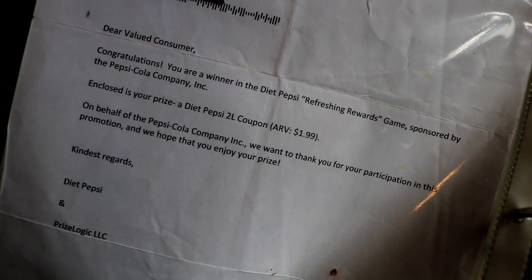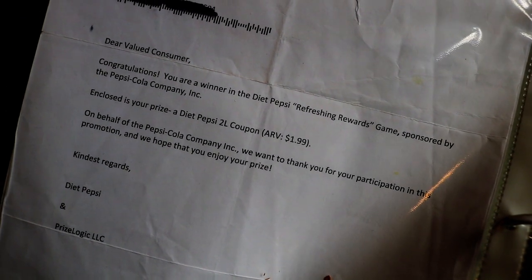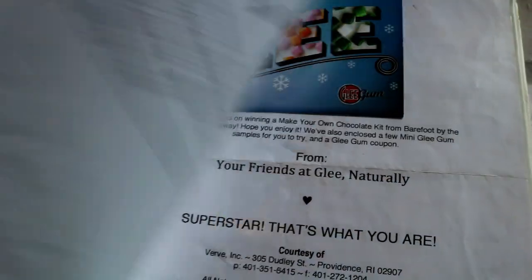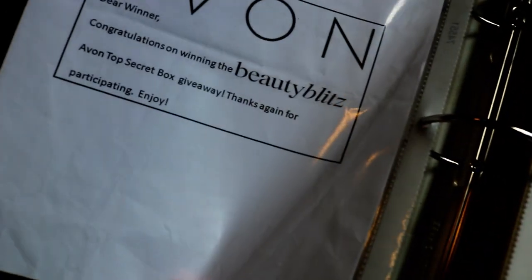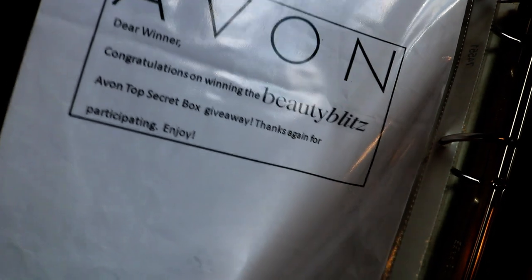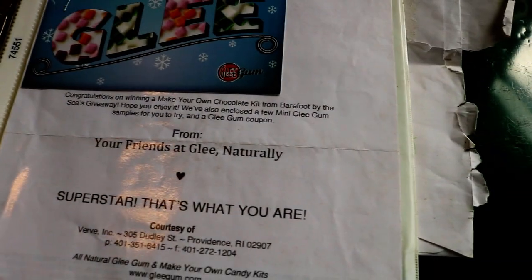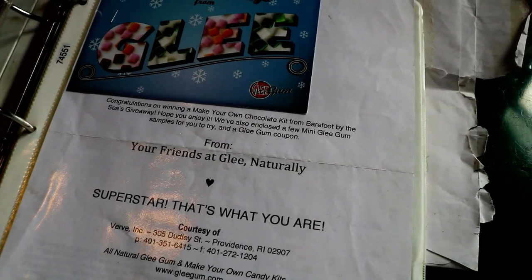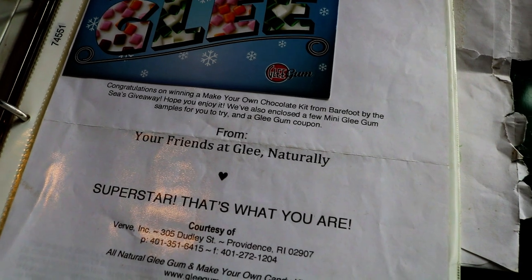This was a Pepsi coupon. And this was a pair of underwear. This was a box of Avon makeup. This was Glee gum, but it was also a chocolate kit.